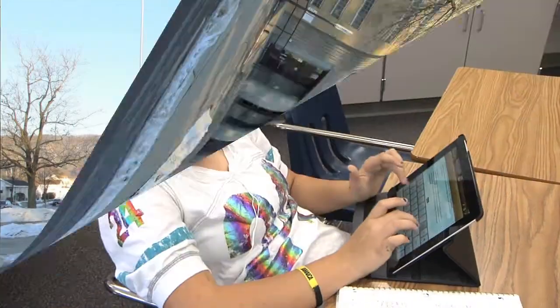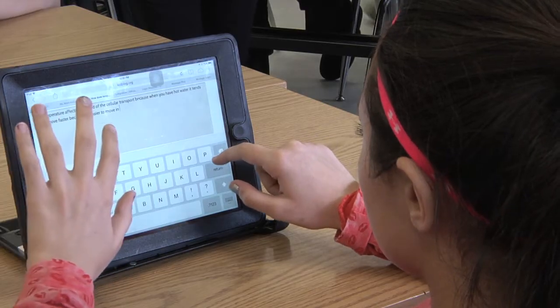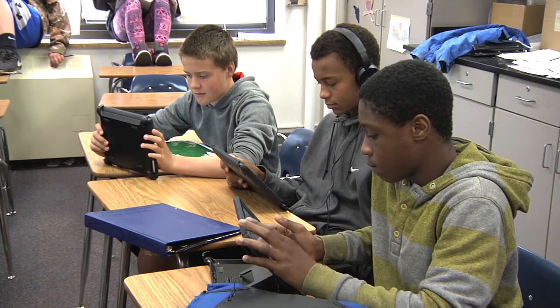At Longfellow Middle School, learning is a personal experience for students. We acknowledge and embrace the differences in our students. Technology serves as a conduit to support each child's academic talents and needs.